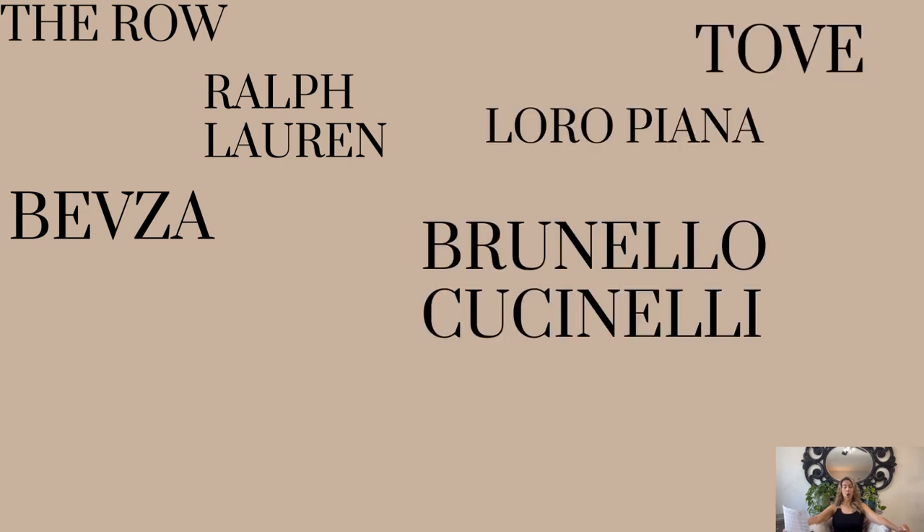Now we'll talk about brands highly known for this aesthetic. A note: not all of these brands have quiet luxury throughout their entire collections. The Row is well known for quiet luxury — they're starting to introduce some blues and greens. Someone like Ralph Lauren or Celine has pieces but their entire capsule is not quiet luxury. The brands are: The Row, Ralph Lauren, Bevza, Kahit, Celine, Toteme, Loro Piana, and Brunello Cucinelli.